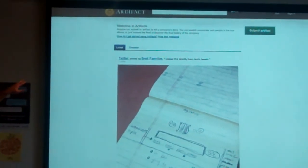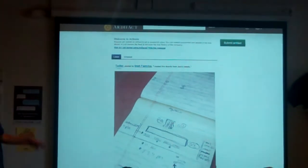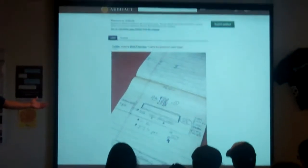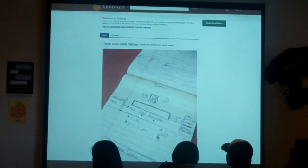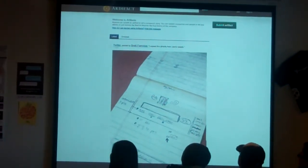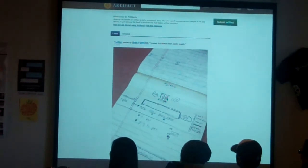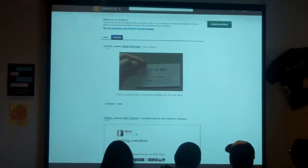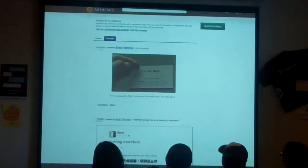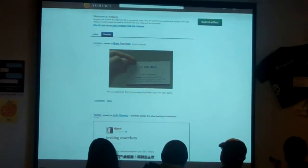This is the homepage, the very first thing that you see. Up on top you can see two tabs you can go back and forth with. The first one is 'Latest,' so it's just the most recent artifacts that have been submitted to our website — you can see a sketch from a notepad right there. The second tab is 'Greatest Artifacts.'